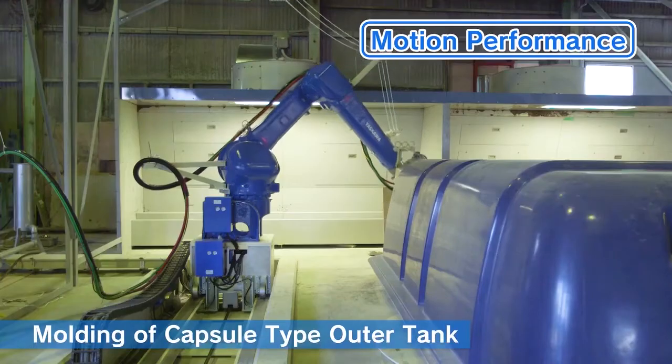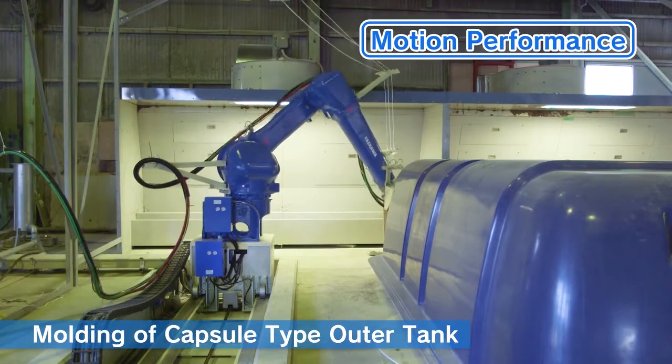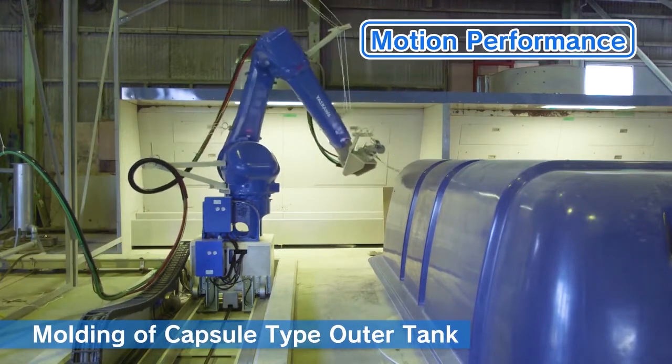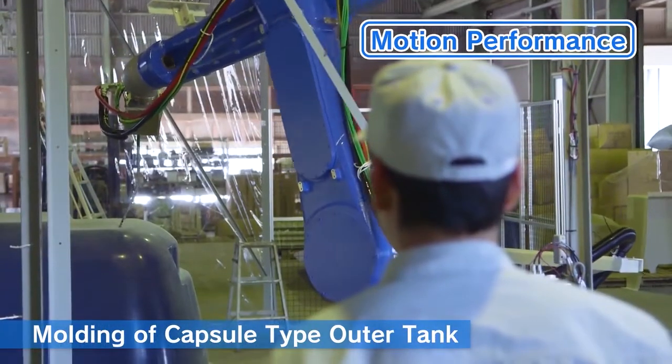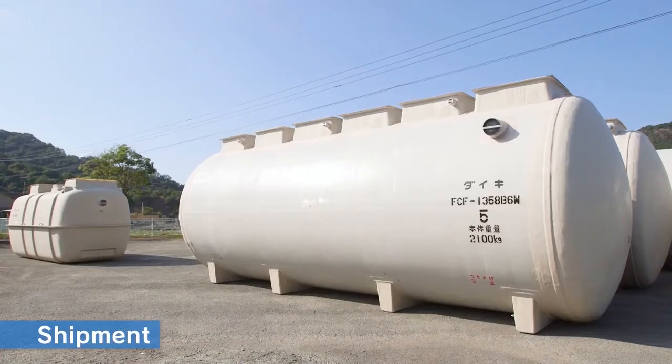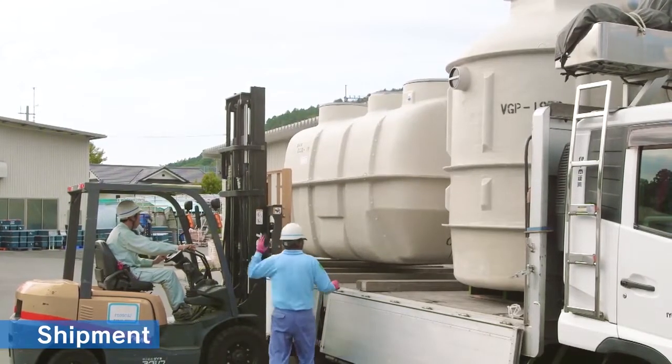The state-of-the-art FRP molding robot introduced at Tsushima Factory in 2017 can manufacture a capsule-type outer tank with high efficiency and precision. Finished products are loaded with utmost care before being shipped to the sites.